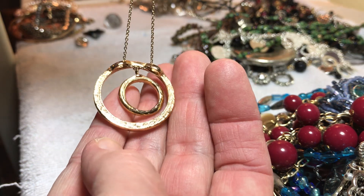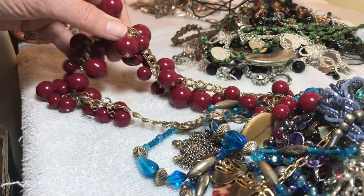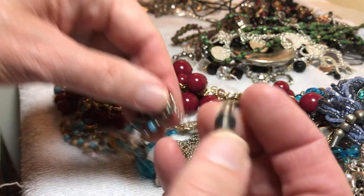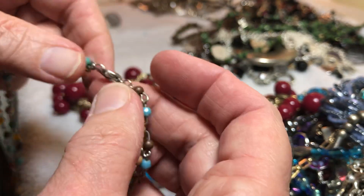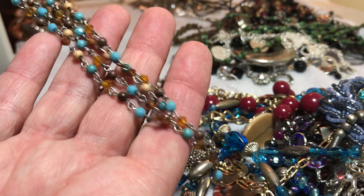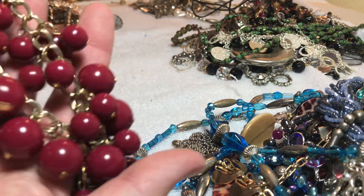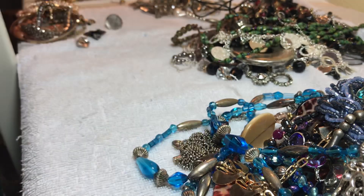Nice rhinestone disc — two of them, I think they're all there, no name, three dollars. There's the back of it. Claire's — some glass, I believe like a southwest style, small, and then a little dangle, three dollars. That one dangles down.